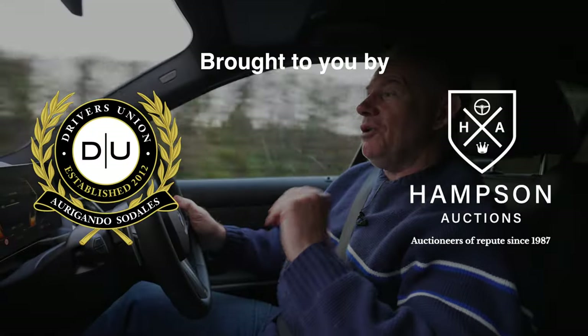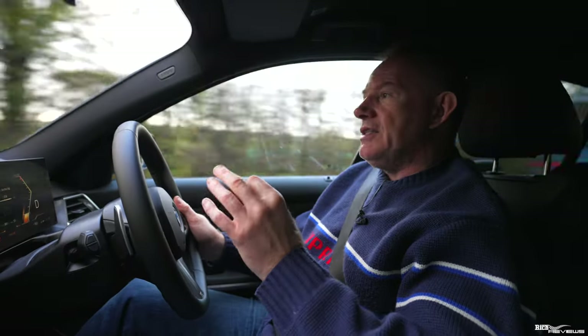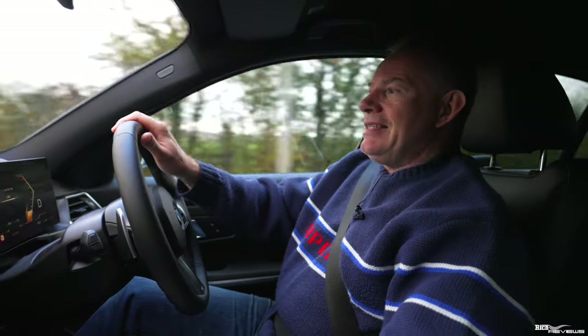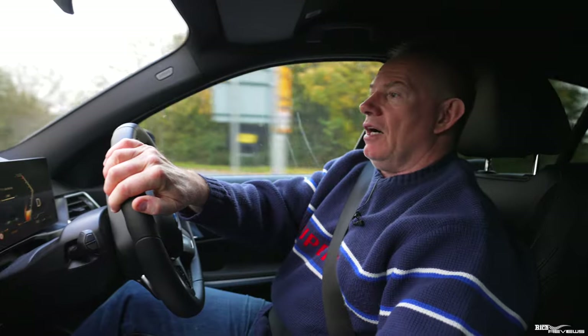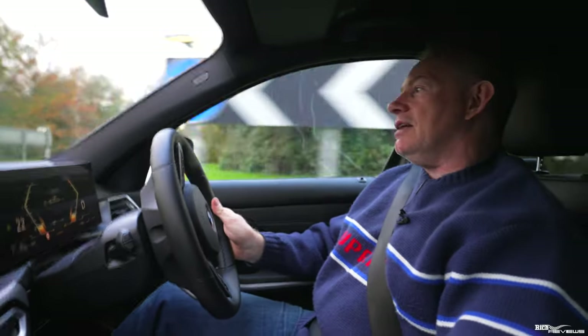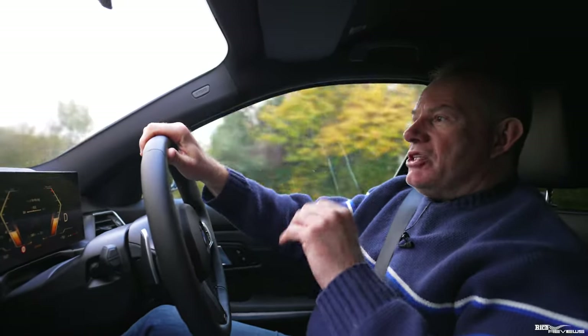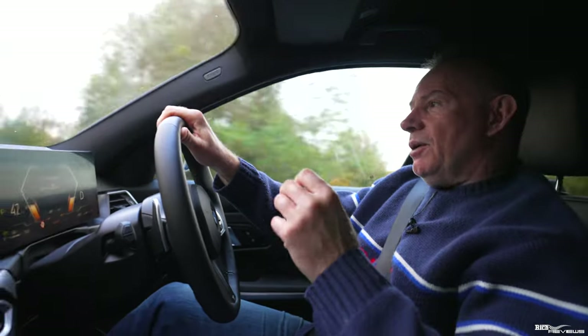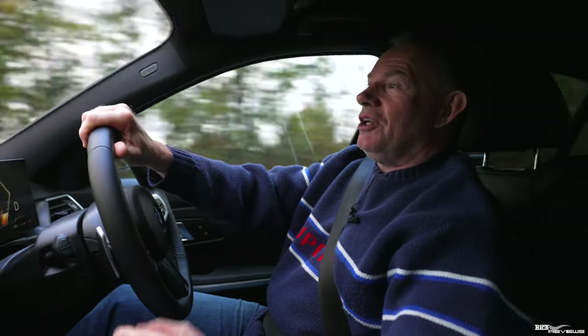Hi everybody, welcome back to Rich Reviews. We're driving our courtesy car today, which is a BMW 320i, because our Lotus Emira is in having some issues resolved and it's there all week. Just to give you some quick stats: it's a straight-four two-litre twin turbo pushing out 181 brake horsepower, 221 pound-foot of torque, 0 to 62 in 7.4 seconds, and a top speed of 146 miles per hour — so it's not going to break any records for performance, but that's not what it's about.